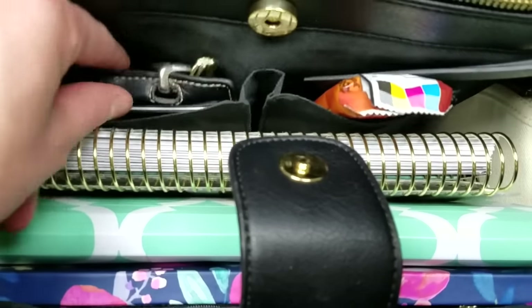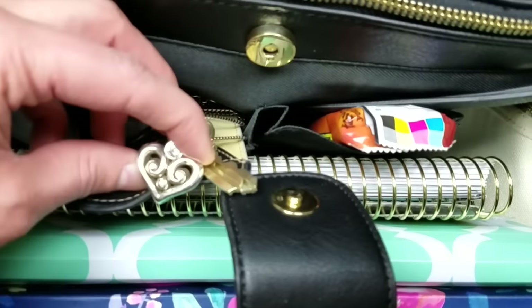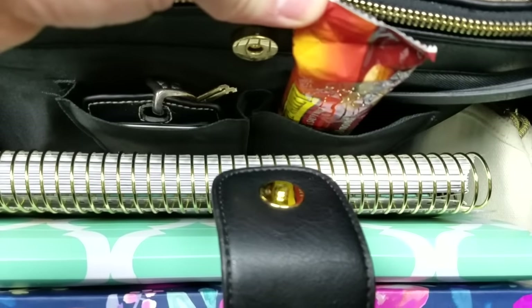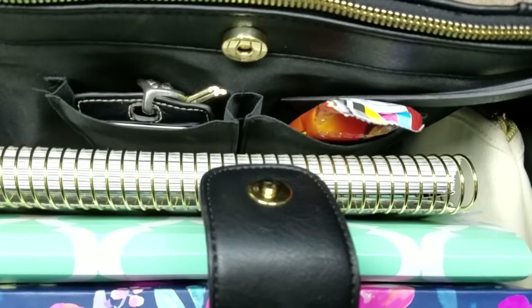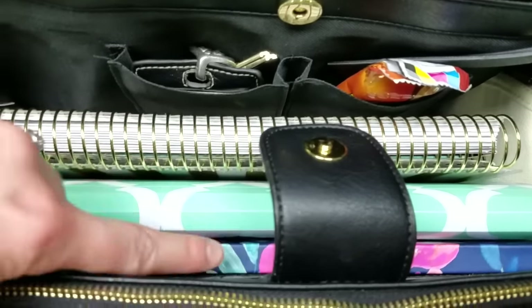Right here I actually have my teacher badge and keys. I keep it on my Brighton lanyard that my mom got for me a couple of years ago. And right here I always keep some kind of granola bar or a snack just in case I run out of food at school or if I forget to pack a lunch — I have a snack right there ready to go always.